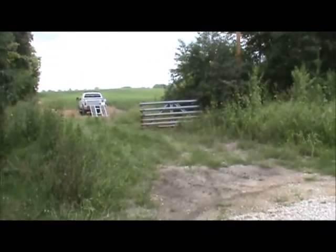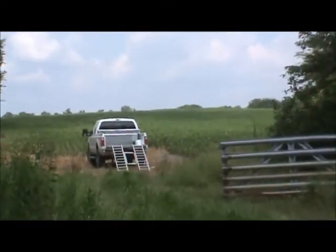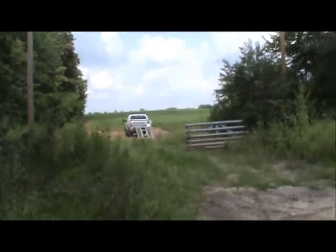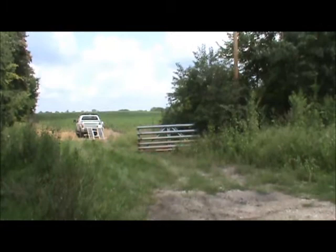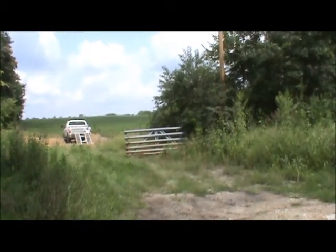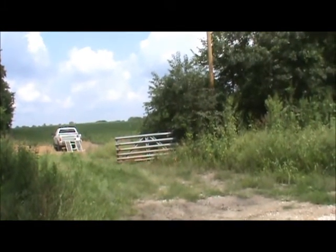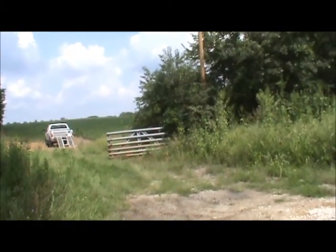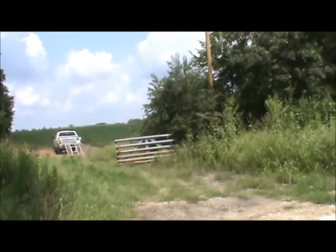This is the entrance here and you can see the beans right after you pull in. It's 114 tillable acres with a three-year cash rent lease at $180 an acre for this year, going up to $200 an acre for 2014 and 2015. There's about 35 acres of timber for hunting.